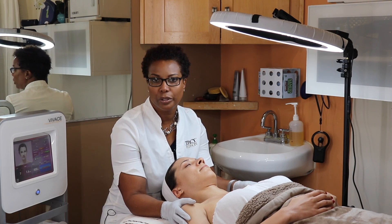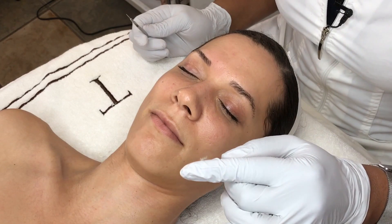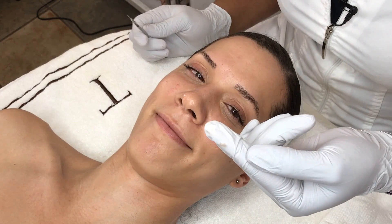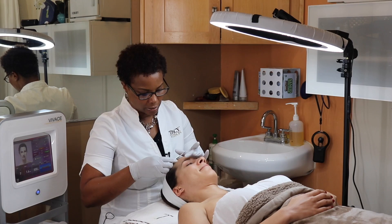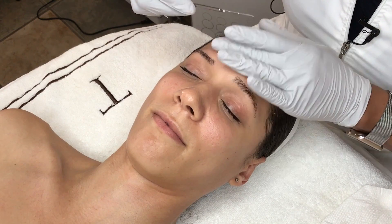Hopefully you can see the debris and the hair on my finger. I just started and you can already see how much is on top of her skin preventing it from breathing. So we're just going to take that barrier off.